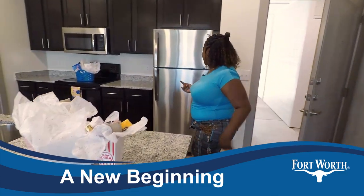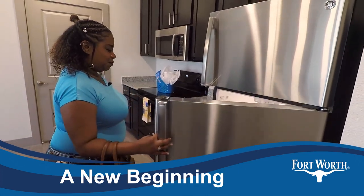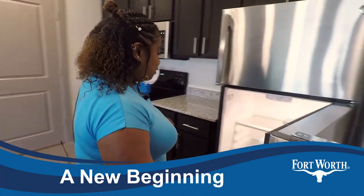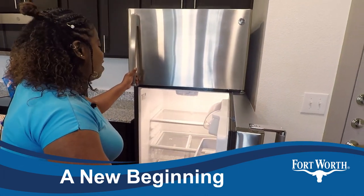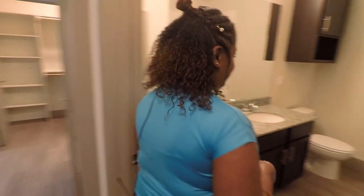Oh my God, it is beautiful. First thing I'm looking at is the refrigerator, and it's stainless steel. Oh my God, look at this bathroom.